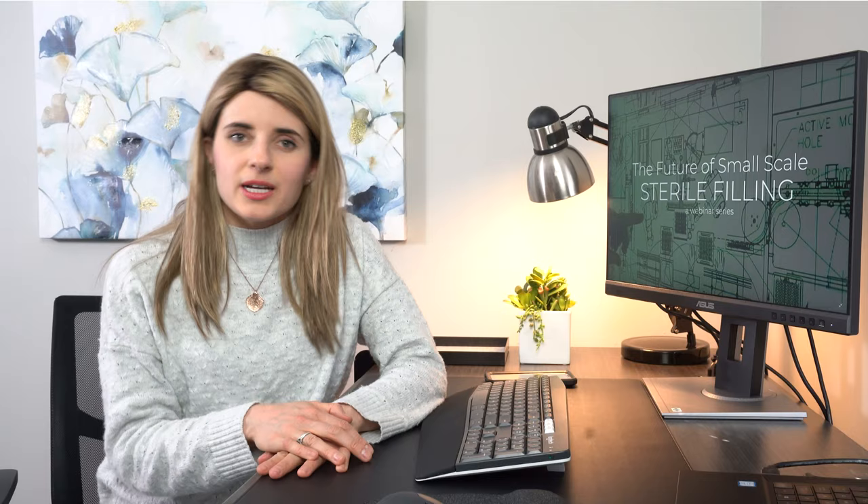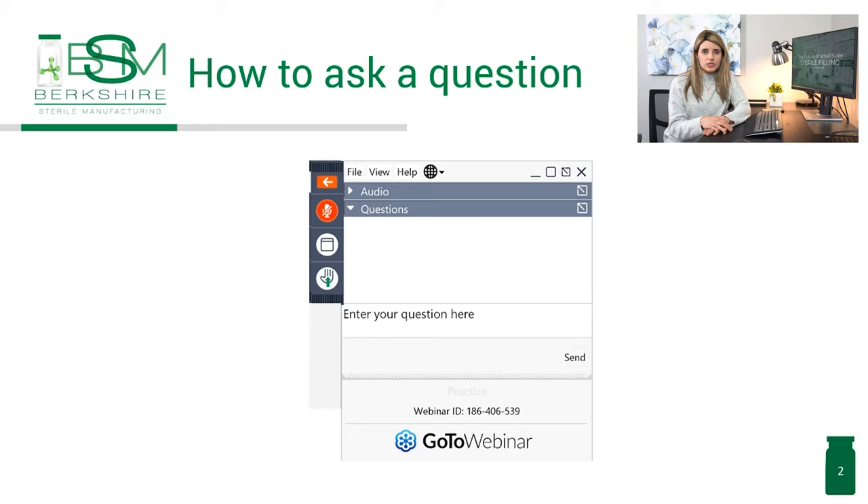Before we get into today's event, you are welcome to ask questions at any point during this webinar. To ask a question, select the word bubble that appears in the toolbar at the right-hand side of your screen, write in your question, and click send. Our off-screen moderator will source those questions and present them at the end for our speakers to answer.